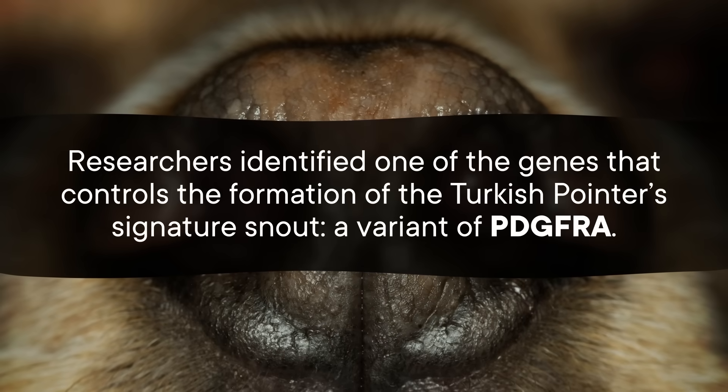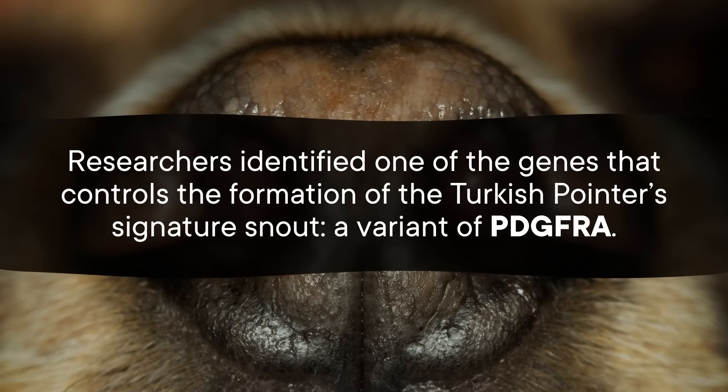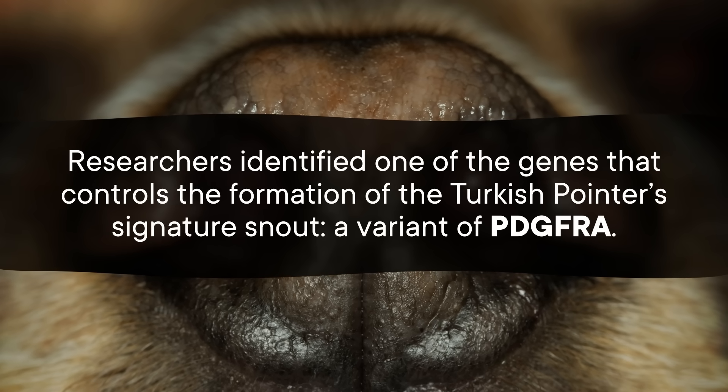To learn about the genes involved in facial development, a team of researchers did a big genome study on over 2,000 dogs. Specifically, they wanted to compare average breeds to those with distinctive craniofacial features, including Turkish Pointers. They identified one of the genes that controls the formation of the Turkish Pointer's signature snout — a variant of PDGFRA.